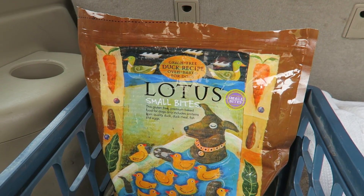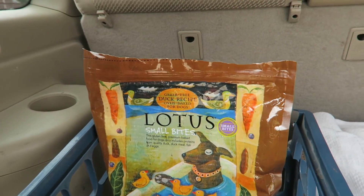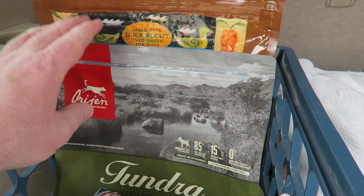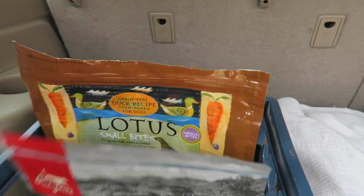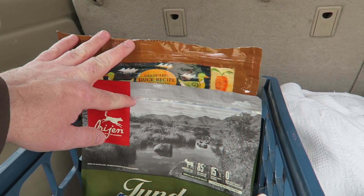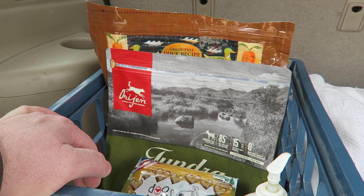For road trips, I don't bring any raw food because that would involve a cooler and keeping it cool so it doesn't go bad. I stick to kibble — they do have freeze-dried raw that I may look into, but for now we're just doing kibble. I brought two bags: Orijen Tundra and Lotus. I brought two because if he eats the same thing over and over he can get bored of it, so this cycles it and gives him something new.